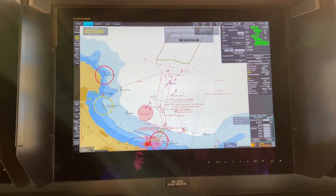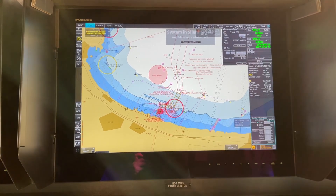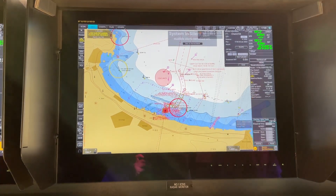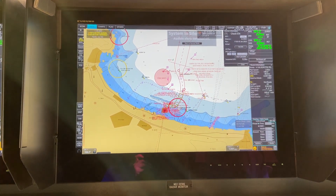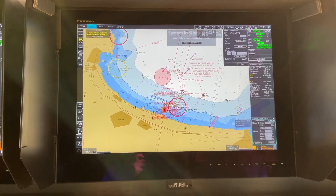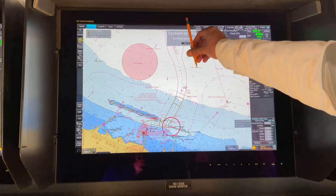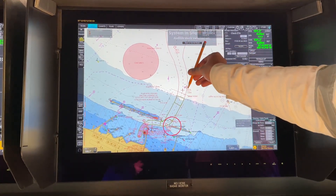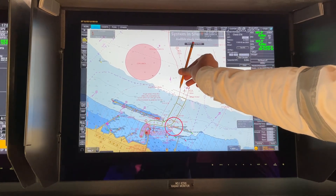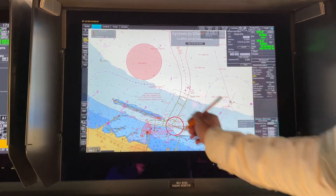The pilot boat meets you just before the breakwater at position 35°49.8'N, 000°13.6'W. You approach on a southerly course, pick up the pilot at this position, and continue southerly toward the port.